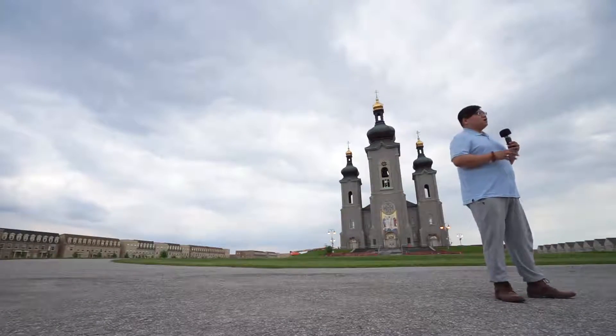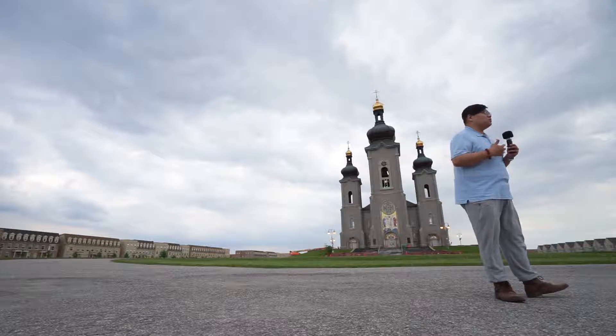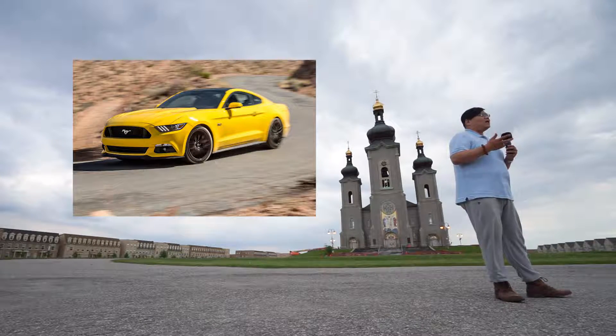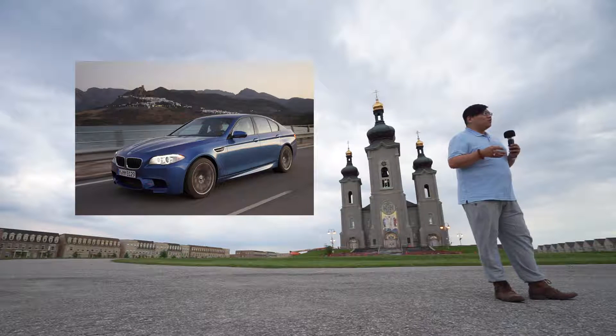大家好，欢迎收看一本正经胡说八道的汽车测评类节目——风格测评，我是Andrew。之前我们聊过科迈罗、聊过黄色的非常扎眼的野马，还聊过RST，聊过宝马的M5。